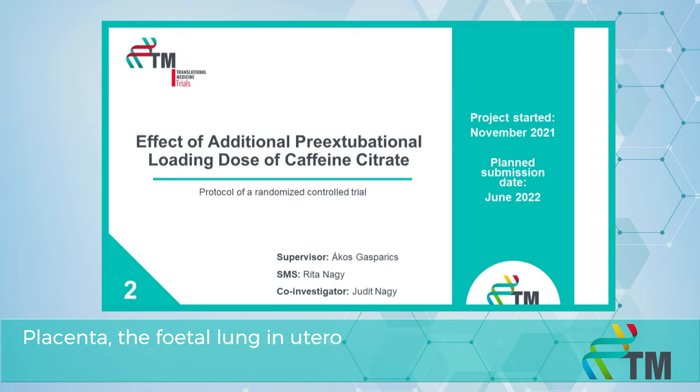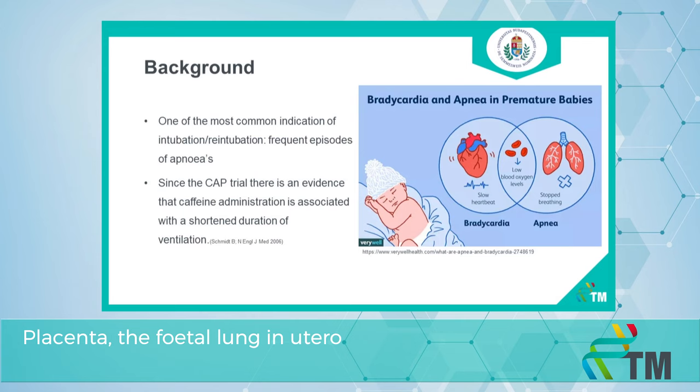Our second project is a protocol of a randomized controlled trial: the effect of an additional reactivational loading dose of caffeine citrate. One of the most common indications for intubation or reintubation are frequent episodes of apnea. Since the CAP trial — the Caffeine for Apnea of Prematurity trial — there is evidence that caffeine administration reduces continued apneas and is associated with a shortened duration of ventilation.